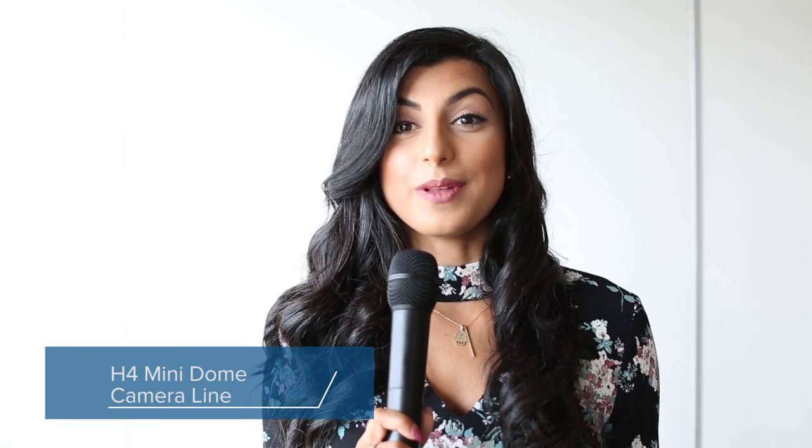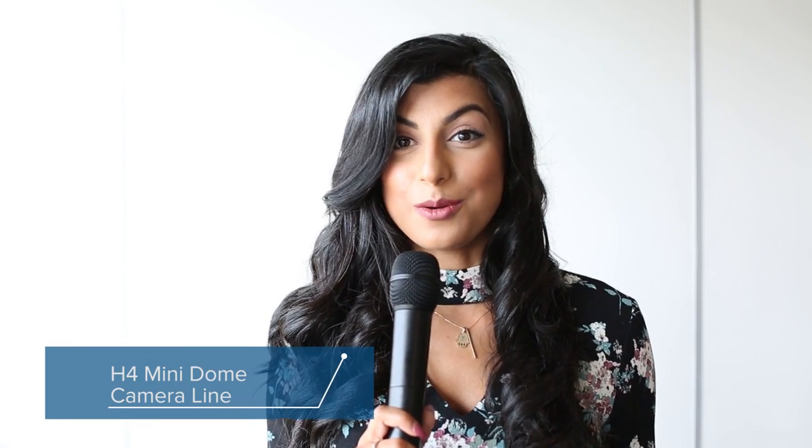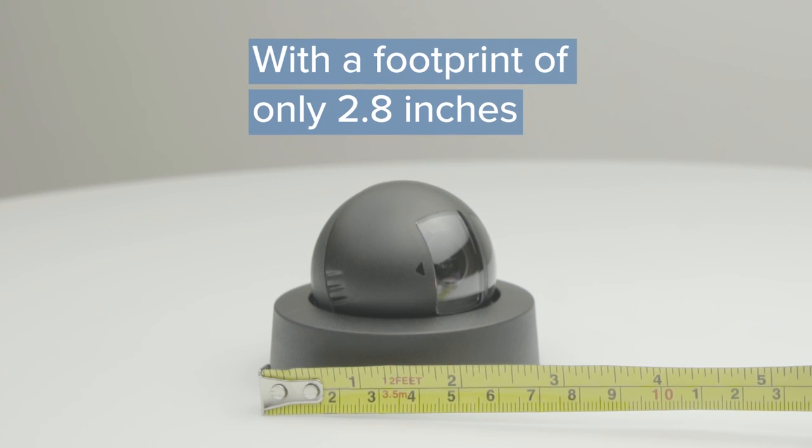We're continuing the growth of our H4 platform with the launch of the H4 Mini Dome camera line. With a footprint of 2.8 inches, this camera is our smallest and most discreet camera within the H4 platform.